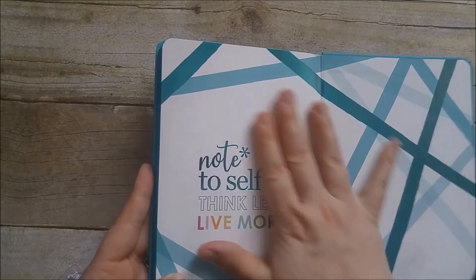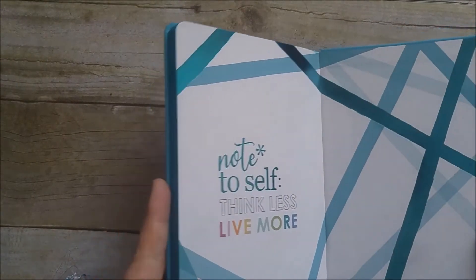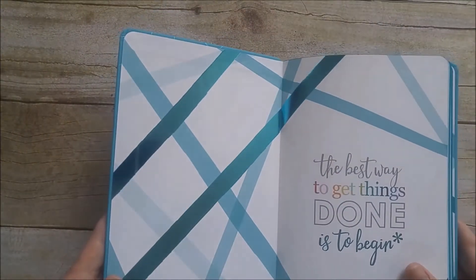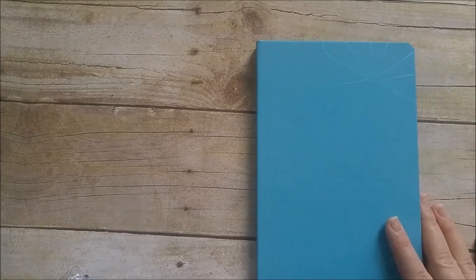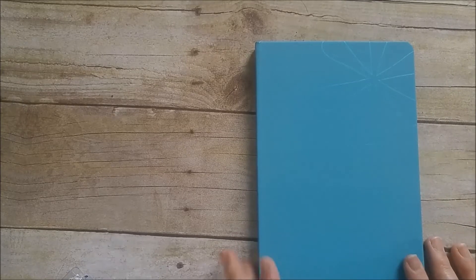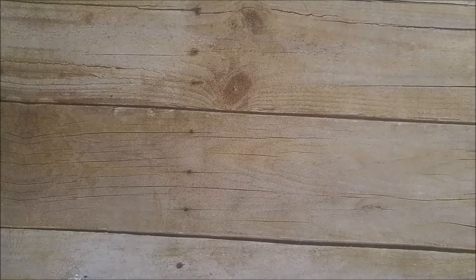I really like the writing on the back — and the front too — it says 'the best way to get things done is to begin.' Really pretty. I don't know what I'm going to use this for. I have the pink one because it came in my easy surprise box, so now I have two of these and I still don't know what I want to use them for, but I'm sure I'll find something.